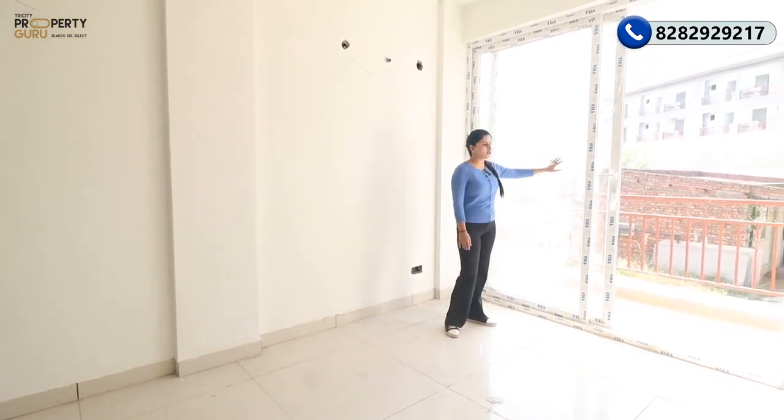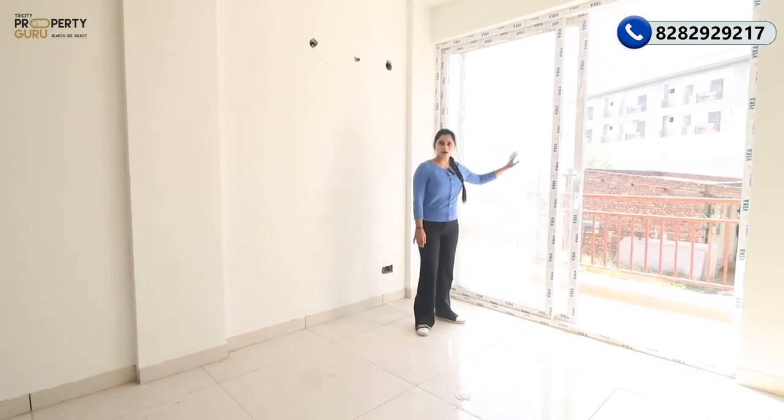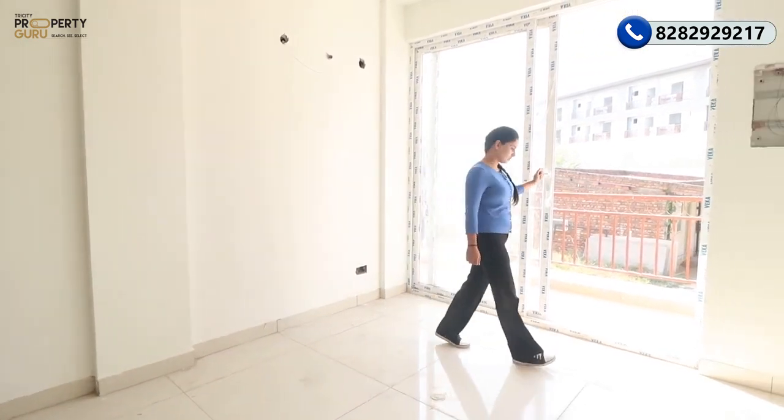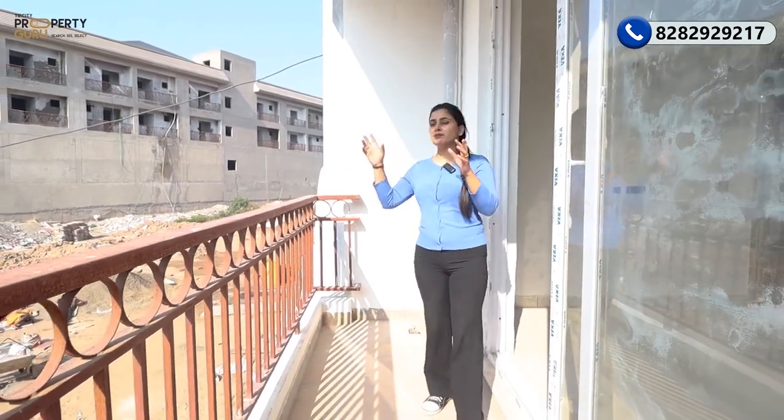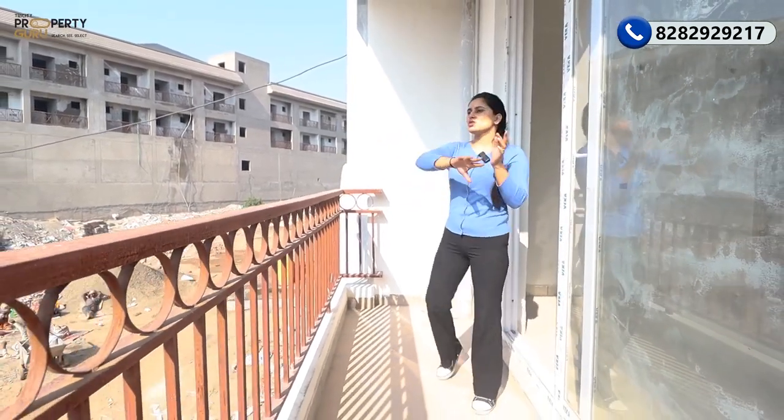The drawing room features toughened glass which is soundproof. Now let's look at the balcony. This will be your balcony, where you will get a complete view of the park in future. Currently, some buildings are standing in front under construction.